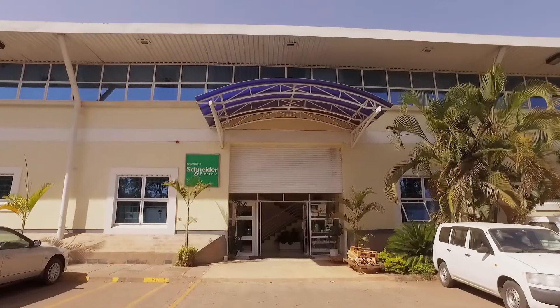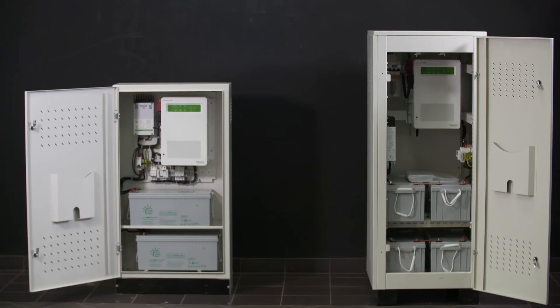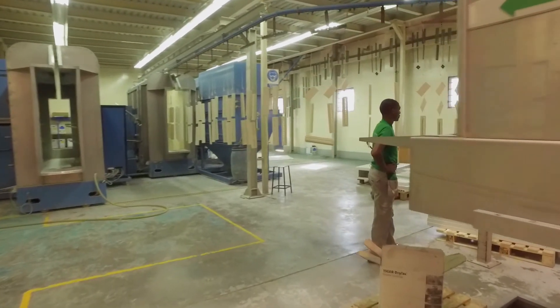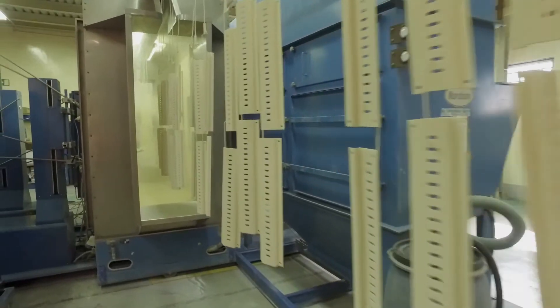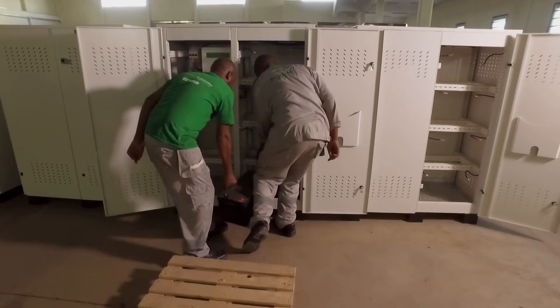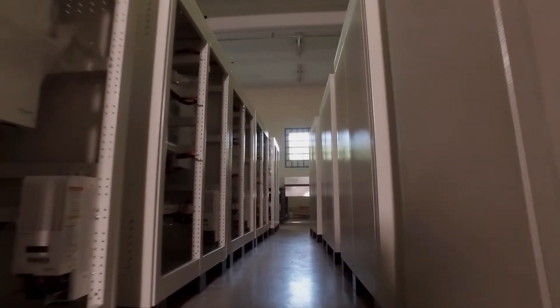Customization is something which we are making sure — that people get the right product, right solution, and the right value for their need. That is where we are making ourselves better than others, because that is the need of the time. We have a beautiful, wonderful factory here in Nairobi with state-of-the-art facilities.